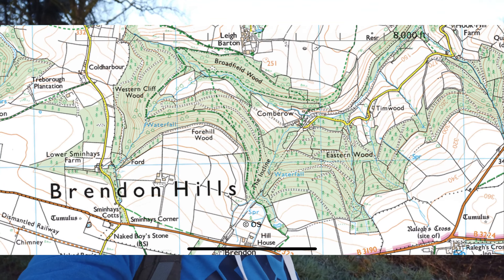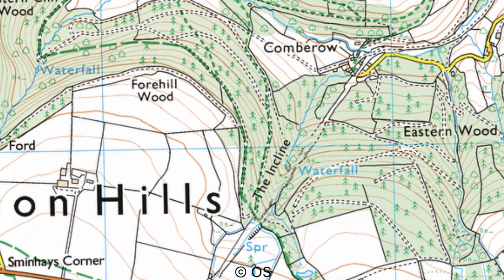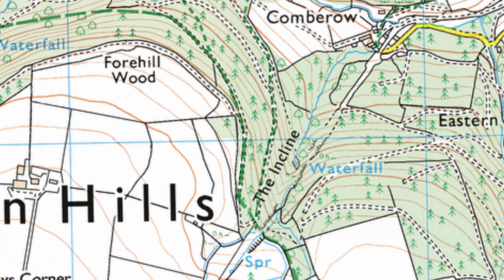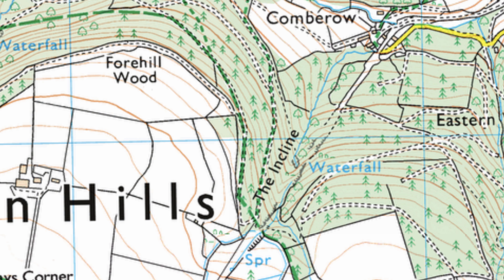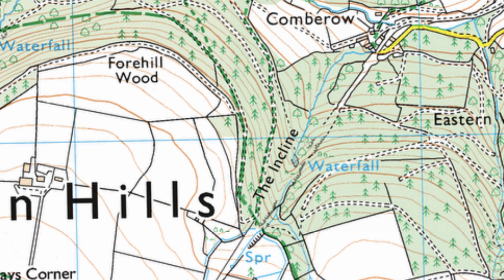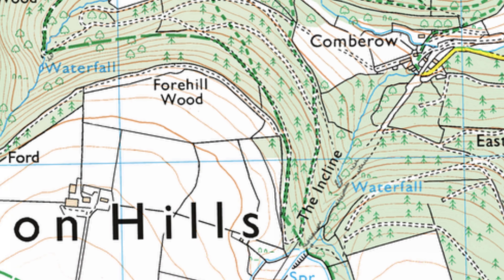I've been here a couple of times, but where I'm heading this morning is a new area. I've come back up onto the Brendan Hills, just on the edge of Exmoor, walking down the old mineral line again, where I know there are some nice waterfalls, particularly when we've had heavy rainfall — which, let's face it, that's all we've been getting is rain.